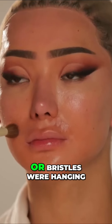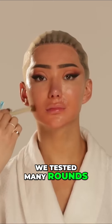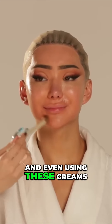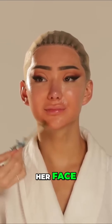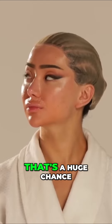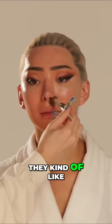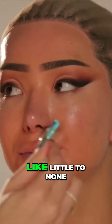I made sure that no fallout or bristles were hanging loose onto the skin. We tested many rounds of these brushes and even using creams and liquids, there hasn't been one brush hair on her face. That's really important to me because with natural bristles, there's a big chance of hairs slipping out onto the face — but with these it's little to none.